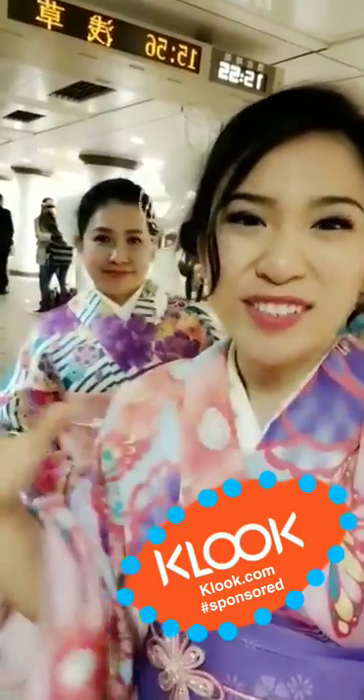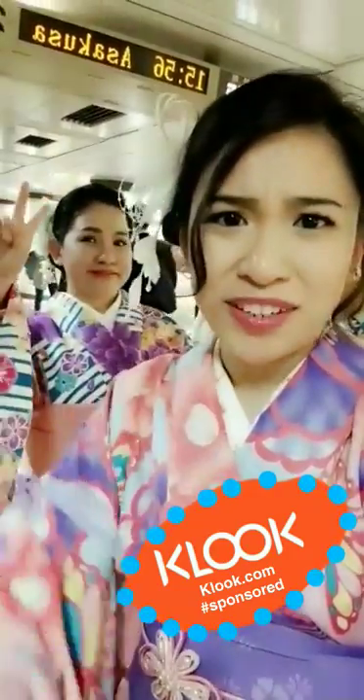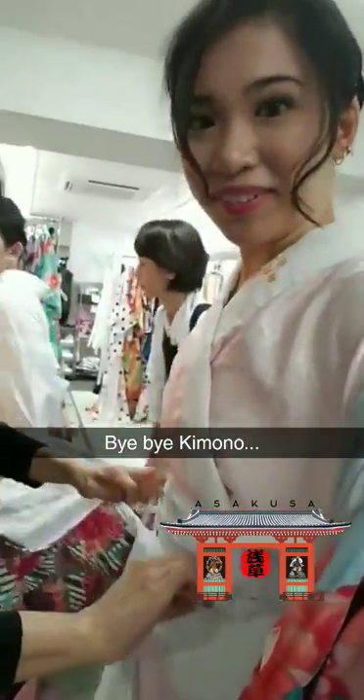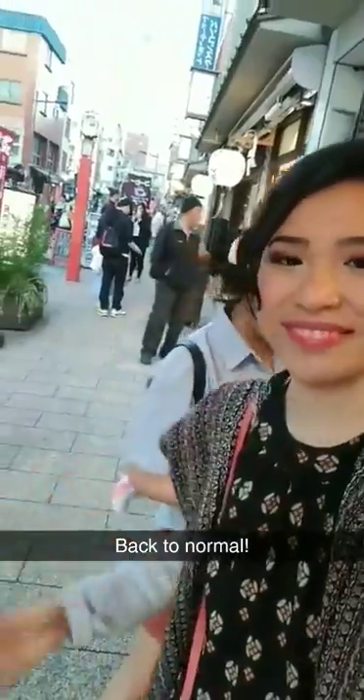I want to thank my friends at Klook for giving us another awesome experience. Took tons of pictures — this was really really fun. Thank you, everybody check out Klook. Bye, bye bye kimono! Cinderella's magic wore off, we're back to being normal. But my hair is still here — still magical.